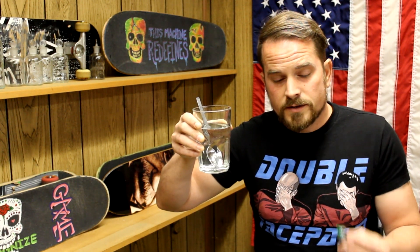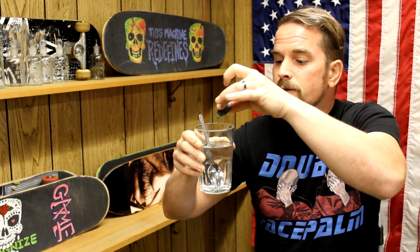I'd like to start today with a very simple demonstration. Here, I have a glass of water, and I'm going to put a drop of green food coloring into it.